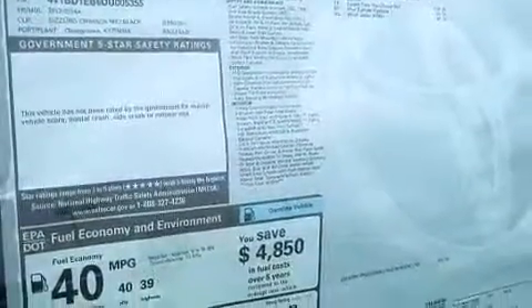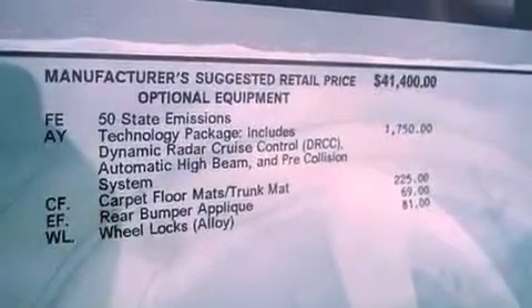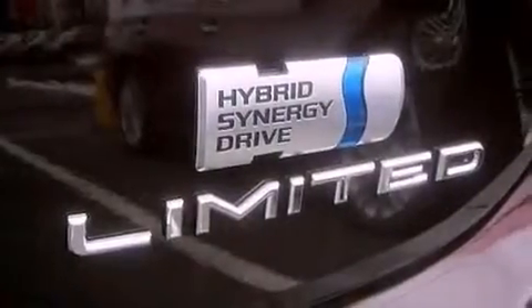The following features are also included: memory settings for the seat's positions so you can recall your favorite alignments with the push of one button, air vents for rear-seated passengers, and cruise control.